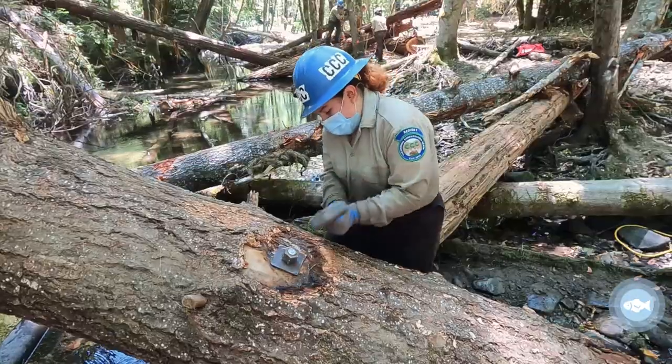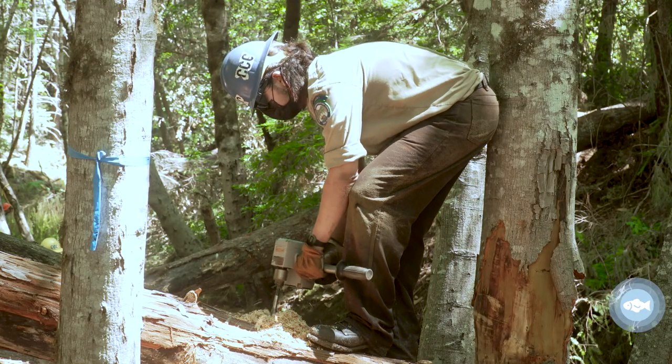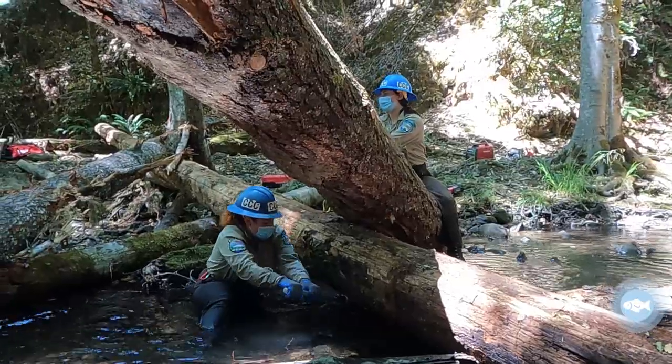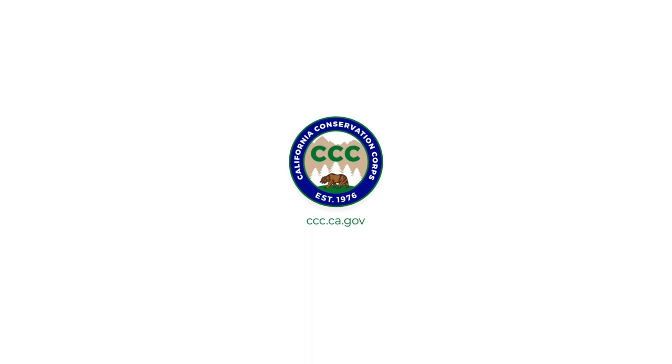I actually came to the corps to do SRPs. I absolutely love it. It's been really fun. It's a lot different than other projects. We don't get to use these tools on any other project. It's kind of like a mixture of an adrenaline rush but also learning about the habitats and learning that I'm making a huge difference for not only the salmon but California in general.